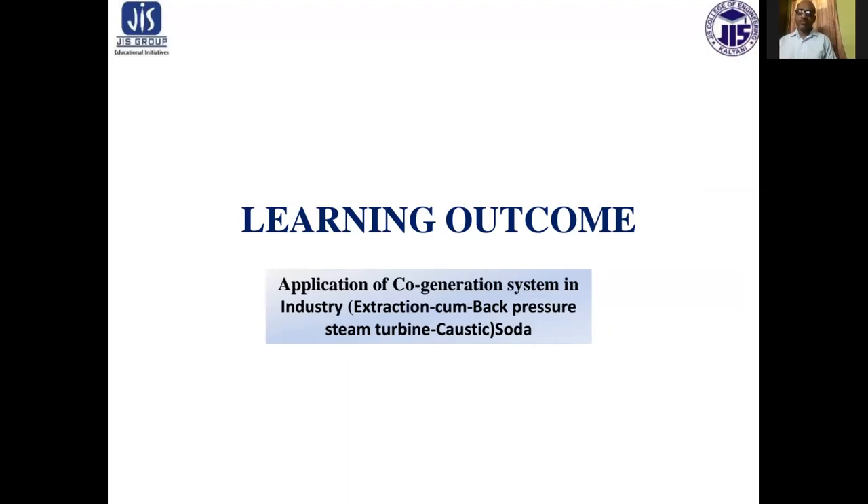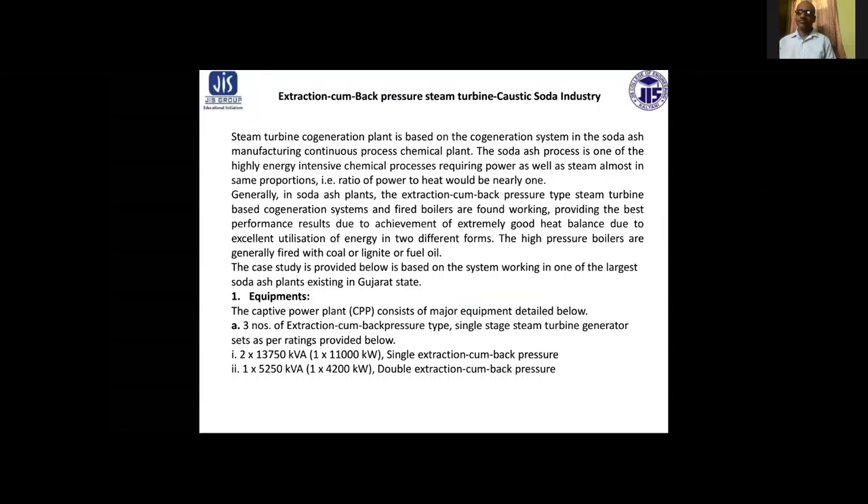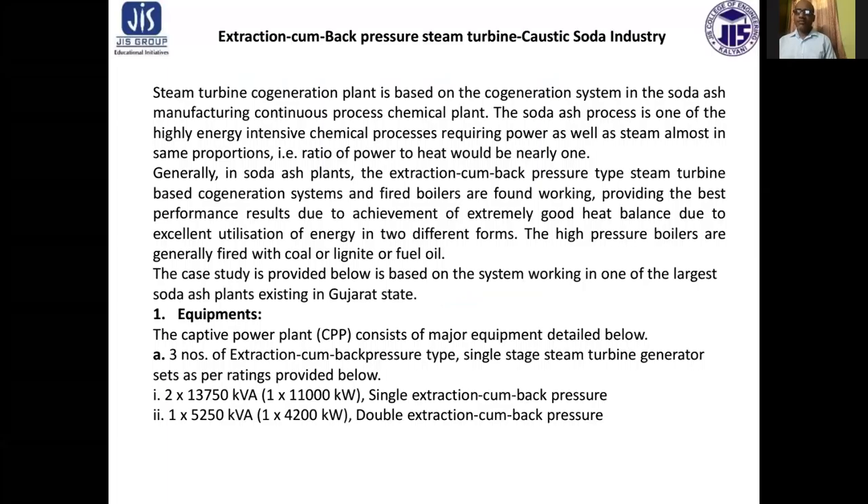Today's session we will discuss about case studies of caustic soda industry for co-generation. The learning outcome of this topic is applications of co-generation systems applicable in a caustic soda industry, which has an extraction cum back pressure steam turbine.